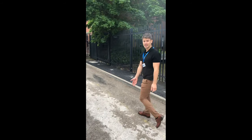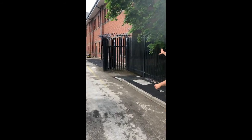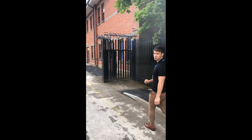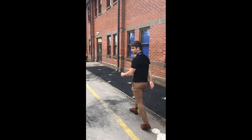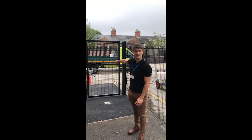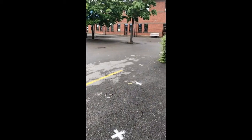Just down here we have a yellow line which all the students will follow. These gates are where our teachers will meet you in the morning. Follow me. This is the main gate that you'll come through in the morning — you will follow the white X's into our fantastic playground.